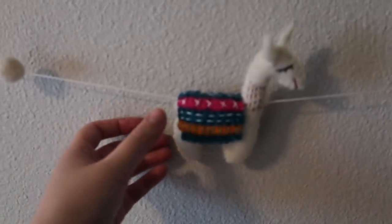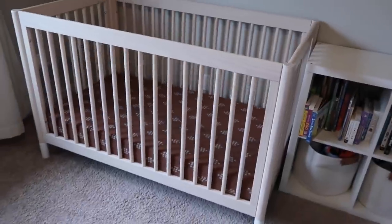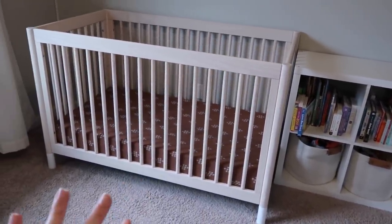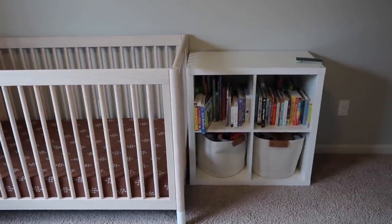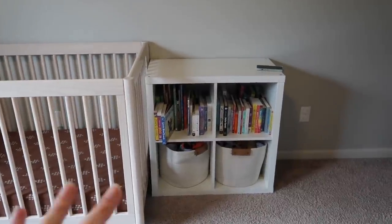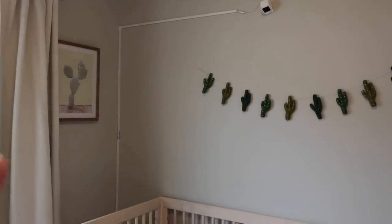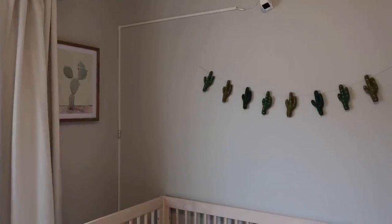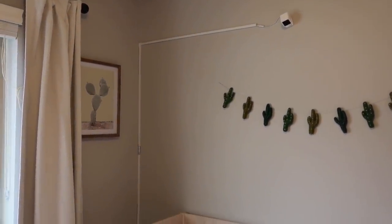We have some cute little decor — little llamas and felt llamas on the wall that have been here for two years. I also have felt cactus garlands above the crib. On one side of the room we have the crib, obviously at its lowest setting because our two-year-old sleeps there. We have a bookshelf and a four-cube with some toy baskets and all of his books. We have lots of cactus inspiration — a little cactus painting from Target and curtains also from Target, which I use in the toddler room too.